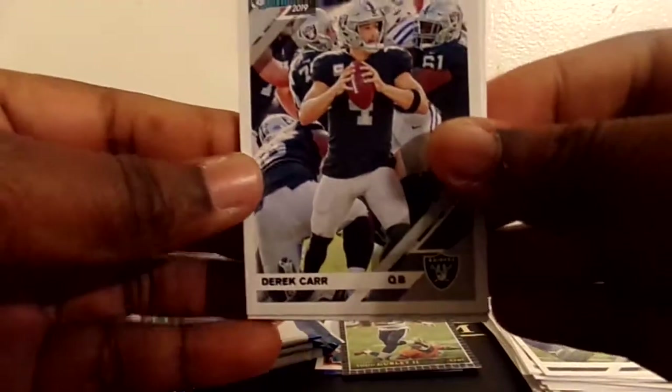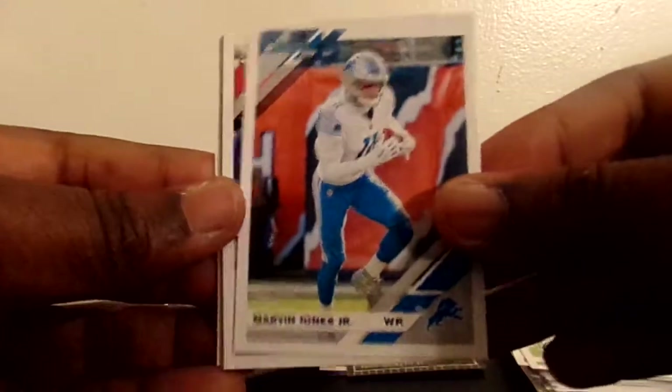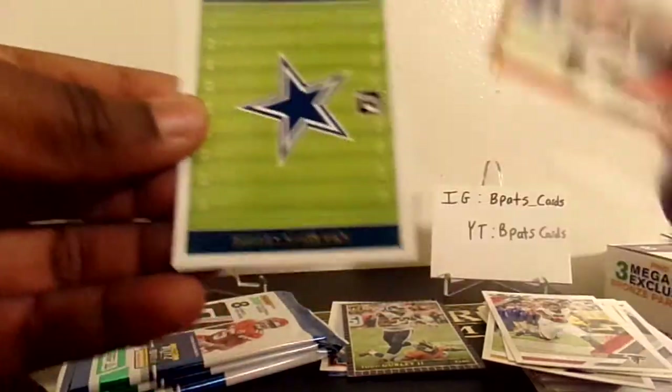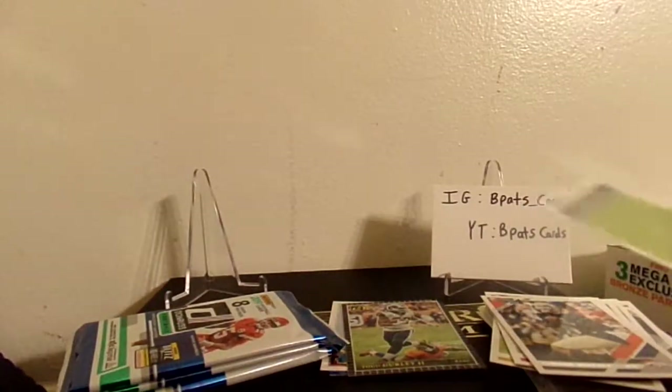I see another bronze parallel. We got Derek Carr, Christian McCaffrey who's blowing it up, Randy Moss, Marvin Jones Jr., Julio Jones, a bronze parallel press proof of Andy Dalton. We got a Dallas Cowboys schedule - nobody cares about that. And a rookie card of Juwan Winfrey. The only reason I say I don't care about the schedule is like, what's the point of putting a schedule in here? We can look up schedules - that doesn't make any sense to me.